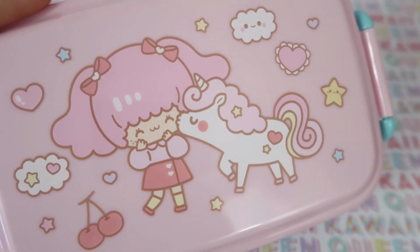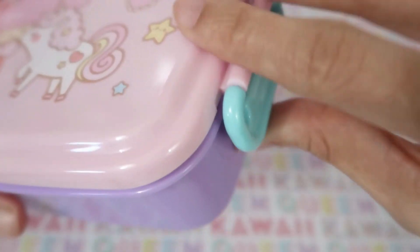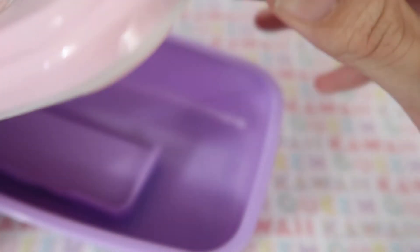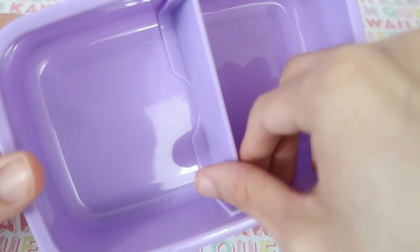Next I got this kawaii bento box. It has a unicorn giving a little girl a kiss. Here's the inside, and it comes with a little divider.